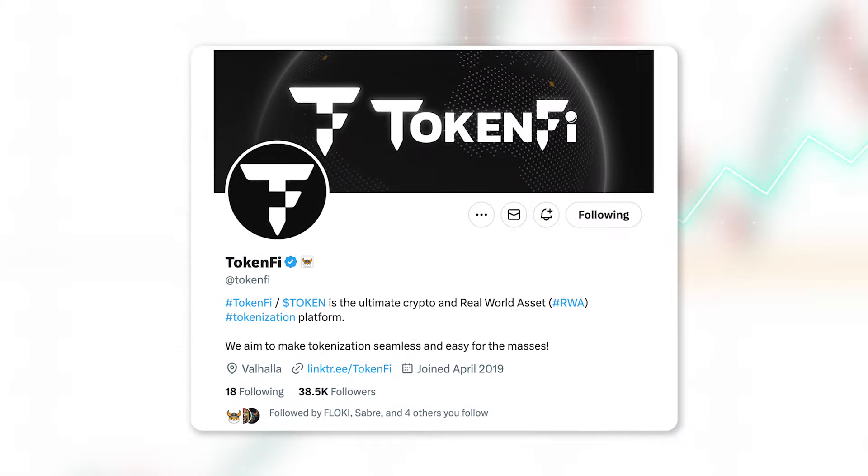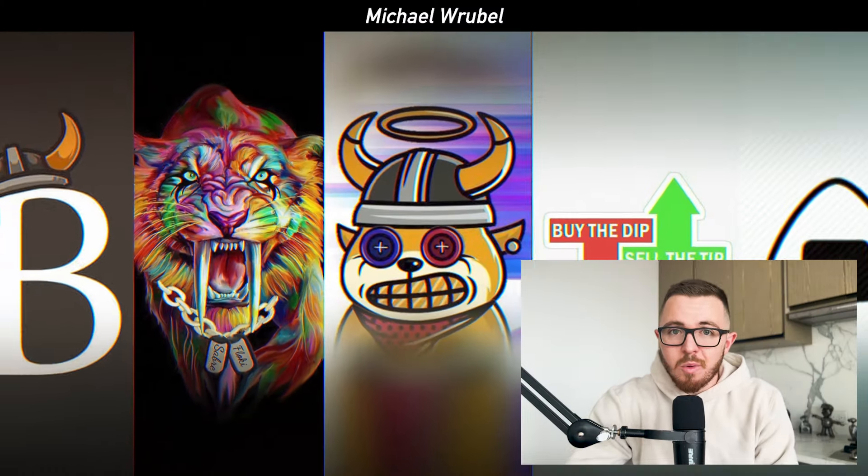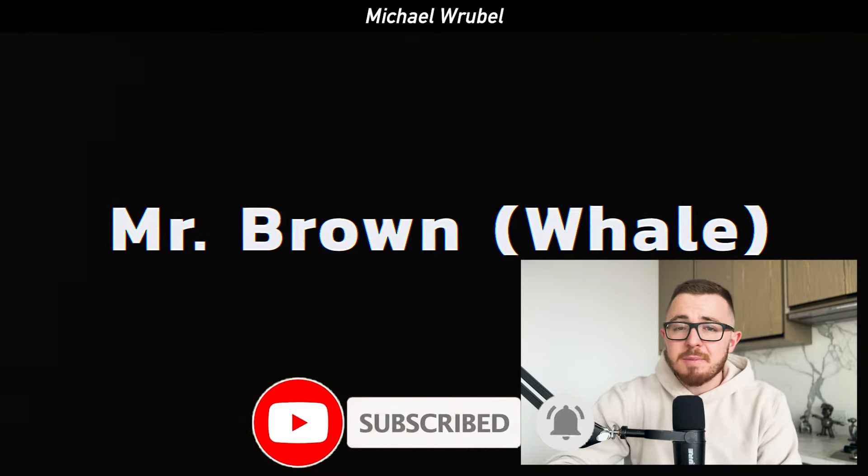About a month ago, I did a video on a project called TokenFi, symbol TOKEN. It's a project that was launched by the team of Floki, one of the largest meme coins in the world. This project has done extremely well since it first launched. We talked about it before it launched and we've talked about a number of major updates.